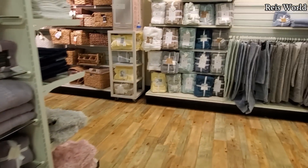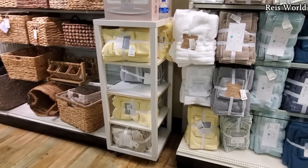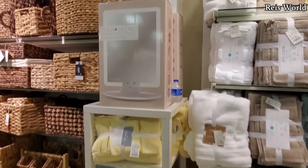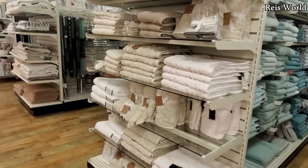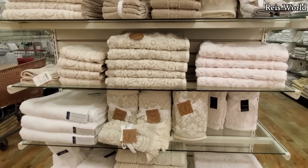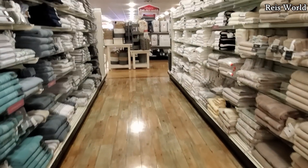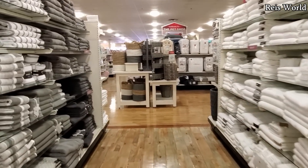Alright, you guys, I think I'm going to go ahead and end the video here. Thank you so much for joining me on the walk through. We have the yellow — really pretty color, actually. The LED vanity mirror will be $100. Alright, you guys, I will see all of you in the next one. Thank you, see you next time, bye-bye!